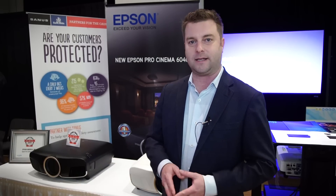So there we go — Epson's 5040UB, a $3,000 4K HDR projector. This is something you're going to want to keep in mind for the holidays.